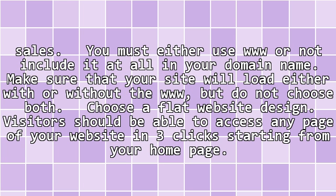You must either use www or not include it at all in your domain name. Make sure that your site will load either with or without the www, but do not choose both.